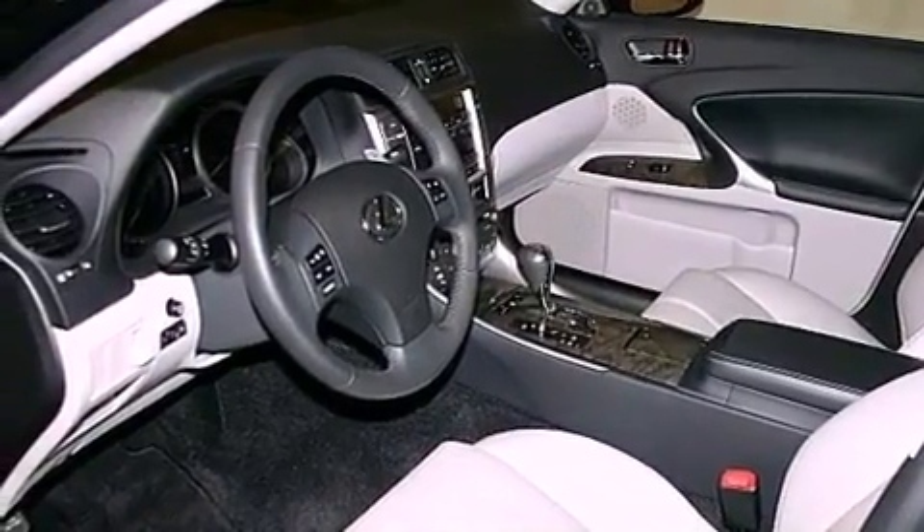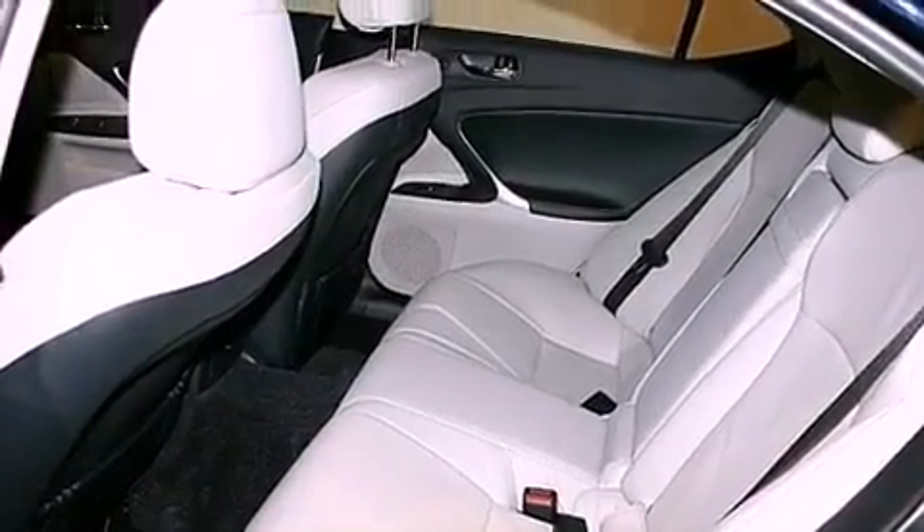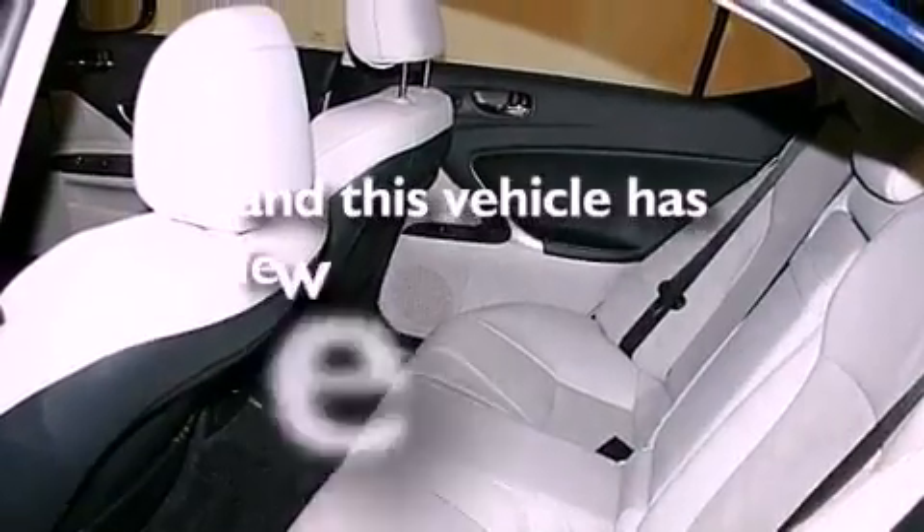Additional features include aluminum wheels, automatic collision notification, a rear window defroster, and this vehicle has less than 19,000 miles.